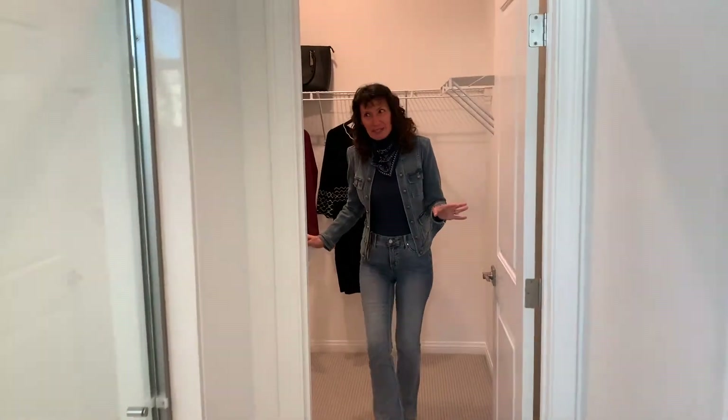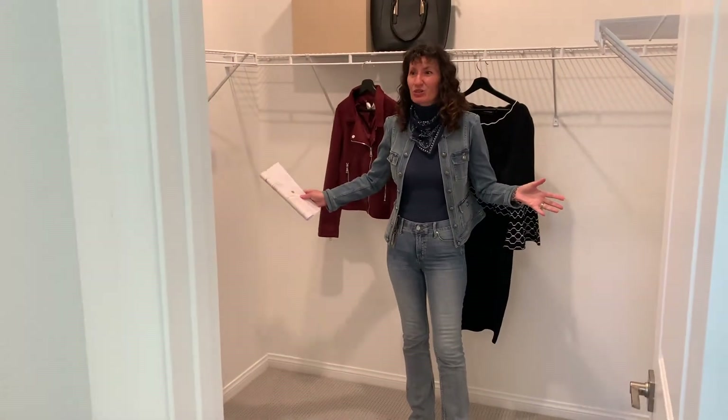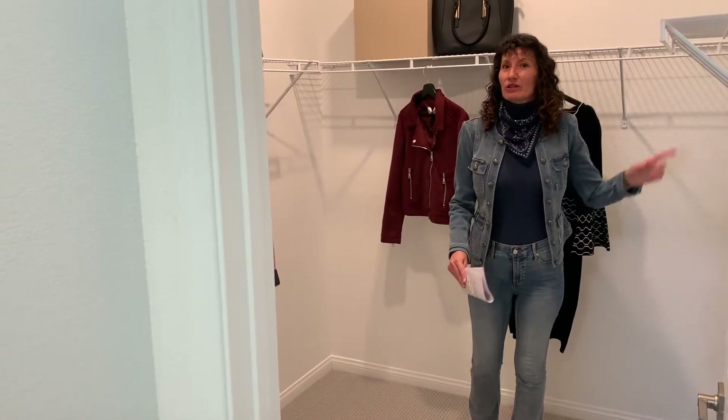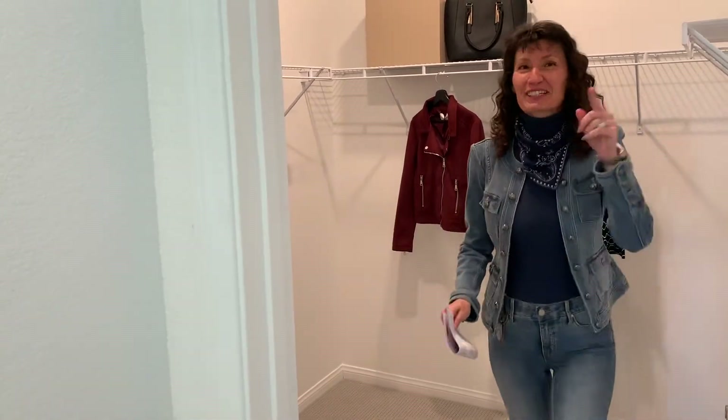The master closet is not particularly robust, but it's very usable — it's got a decent size to it. You may want the other person to use the other closet, but this will be my closet. Let's go see the rest of the house.